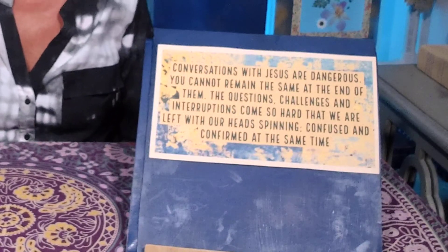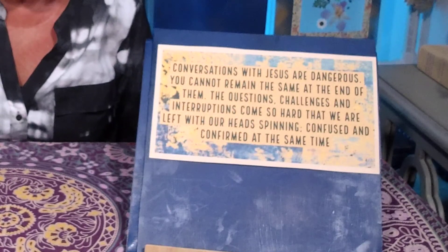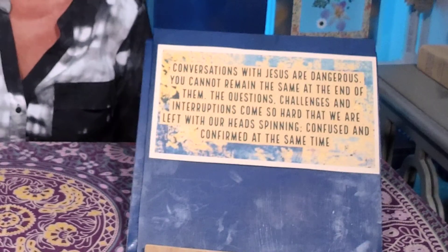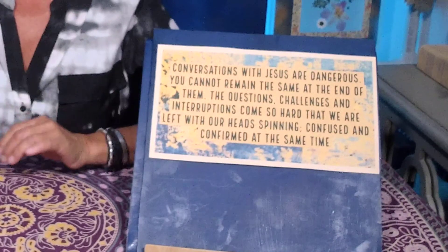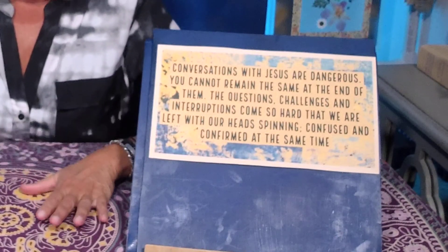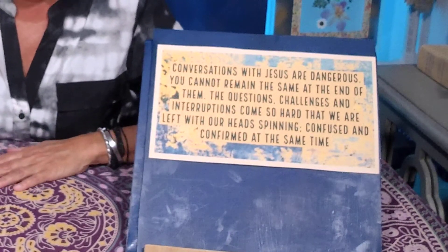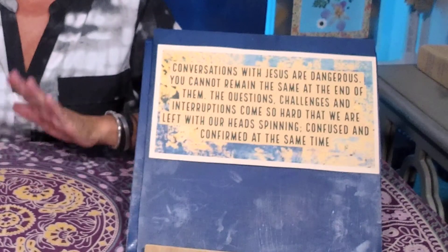What would your response be? We'll come back to that story in a bit. But for now, let's turn our attention to a parable that Yeshua told in the book of Matthew. Conversations with Jesus are dangerous — you cannot remain the same at the end of them. The questions, challenges, and interruptions come so hard that we are left with our heads spinning, confused and confirmed at the same time.